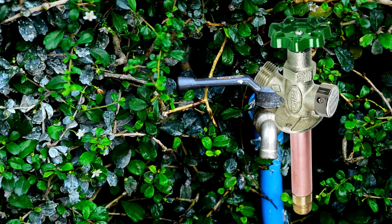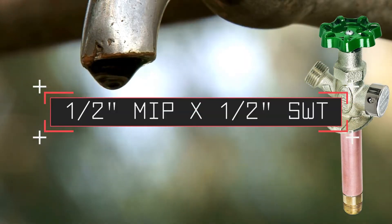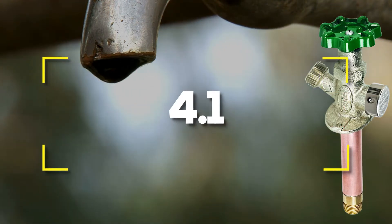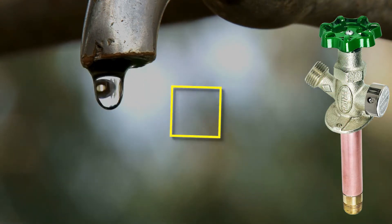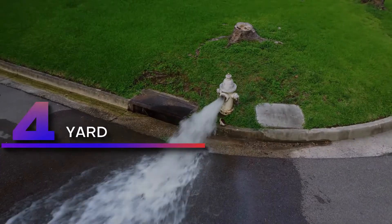Connects in heated portion of structure to help prevent freezing. Notable specifications: 18-inch length, 1/2-inch MIPX, 1/2-inch SWT. Users rated this product 4.1 out of 5. Check out the description below for additional information.